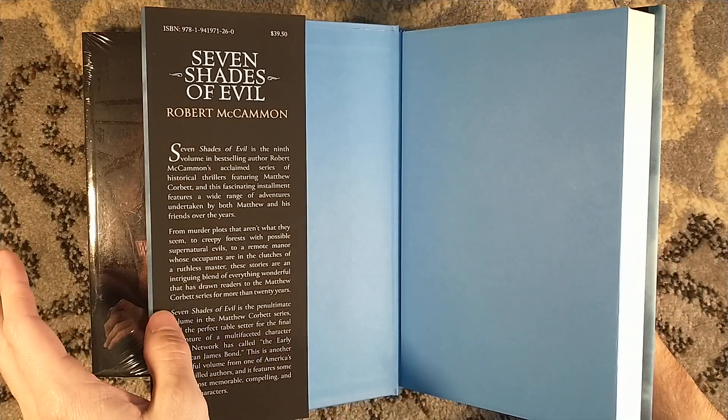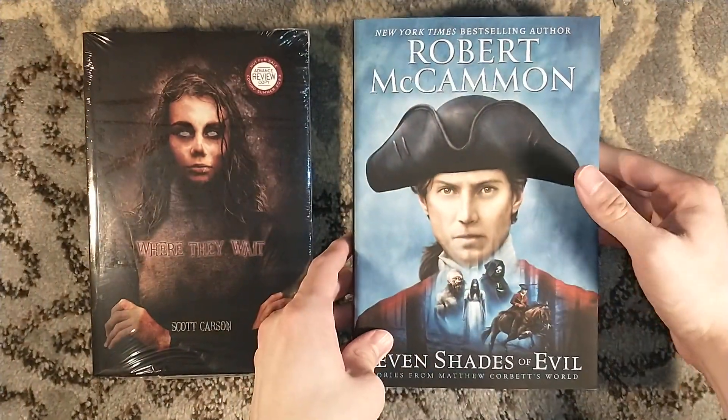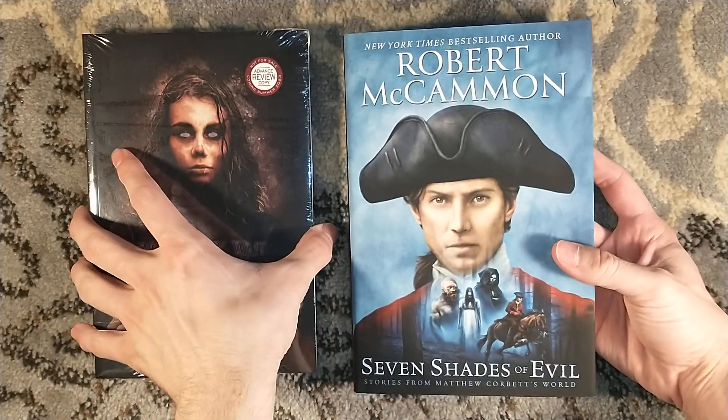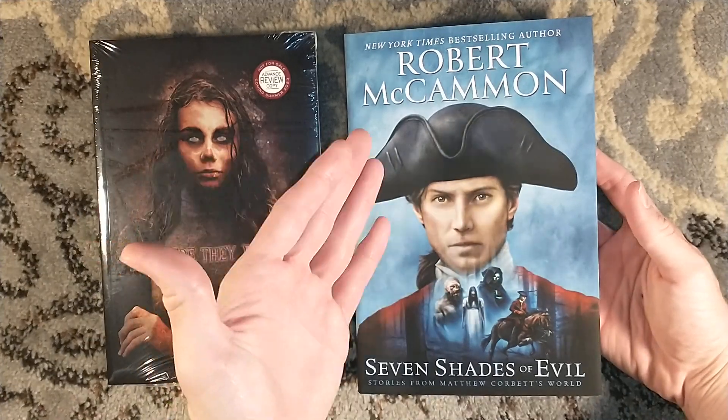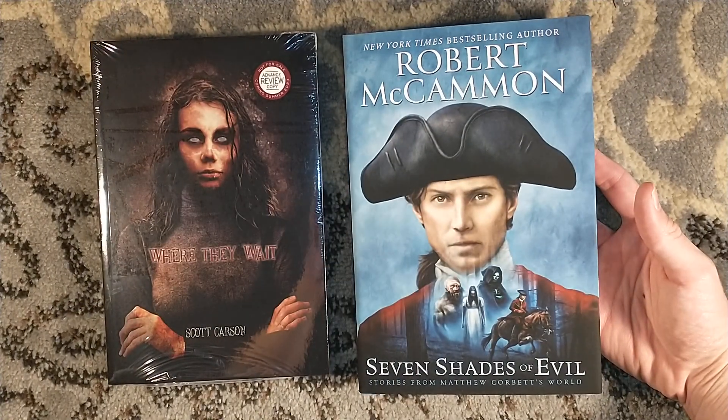I hesitate to say penultimate because this is a short story collection. I guess it is going to be the penultimate release, but to me the last novel was technically the penultimate novel, because it's the following novel — the final novel — that is the continuation of that.